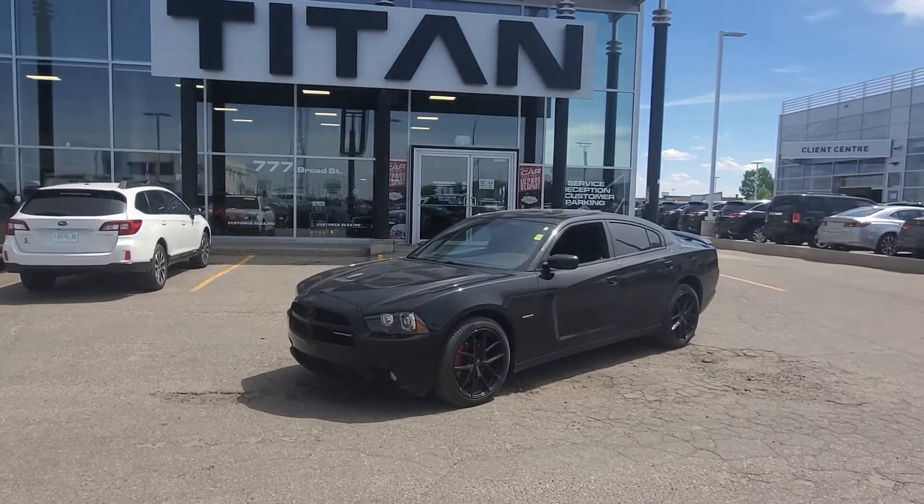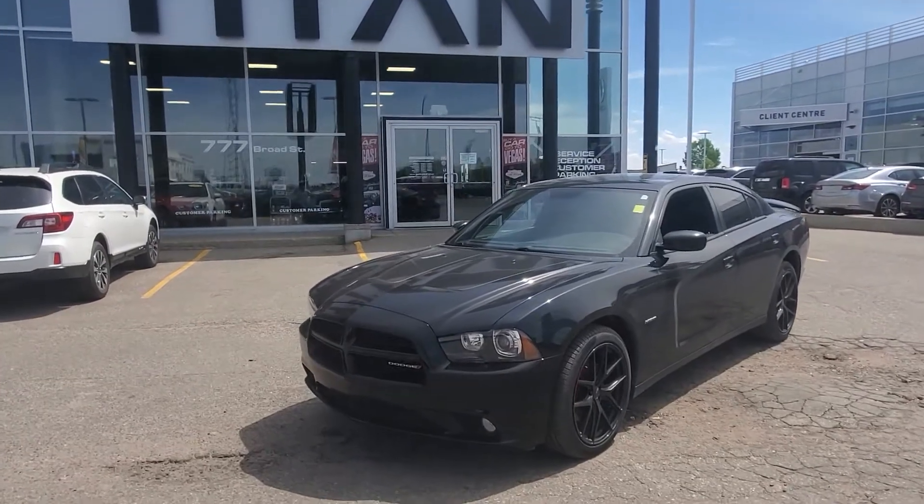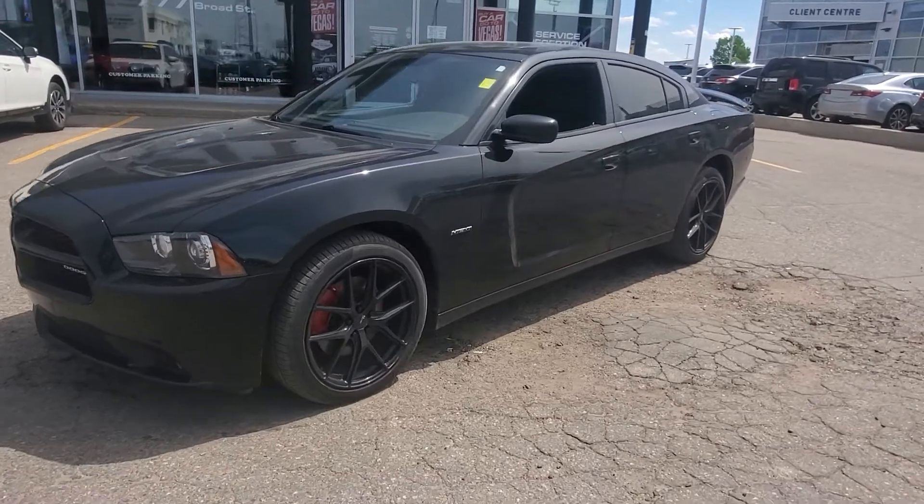Good afternoon, it's Randy down here at Titan Auto. One of my sales managers, Mike, asked me to reach out to you and send you a video of this gorgeous 2014 Dodge Charger RT. This thing looks phenomenal — I love the lines on this thing. Gorgeous black wheels.